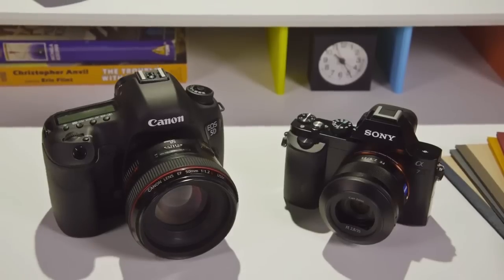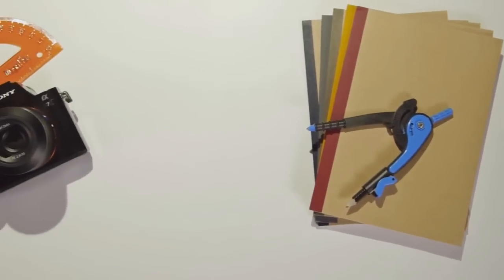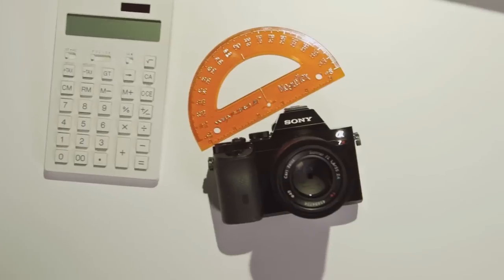As the adage goes, the best camera is the one that you have with you, and it's a lot easier to have a smaller camera with you more often. For many that means a smartphone, but smartphones don't offer anywhere near the image quality of a proper camera. Sony's managed to make two cameras that aren't a chore to lug around and can hold their own in nearly any photo situation.